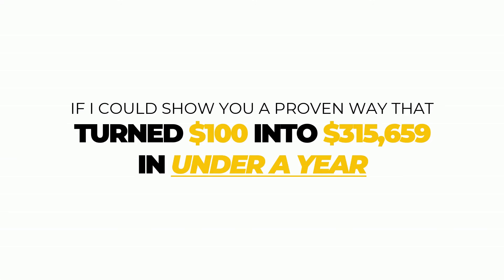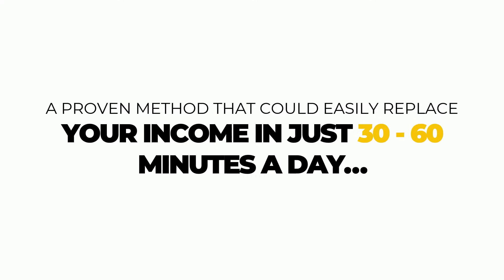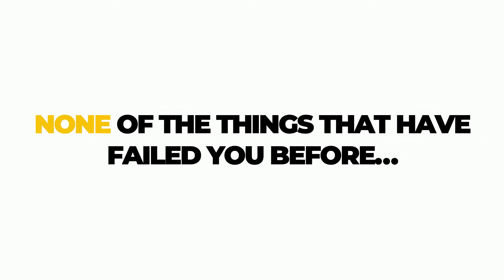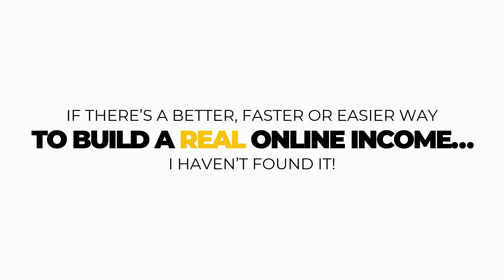If I could show you a proven way that turned $100 into $315,659 in under a year, that turned $200 into $3,397 in under four days for a student, that routinely generates 100, 200, or even 2,400% in under 24 hours — and a proven method that could easily replace your income in just 30 to 60 minutes a day. And you could do all of this without products, selling, funnels, traffic, marketing, customers — none of the things that have failed you before. And it's something that's 100% economy, recession, and precedent proof. You can even do this from your phone. Would you be interested in learning this one skill that could lead to real wealth without worry and true financial freedom? If there's a better, faster, or easier way to build a real online income, I haven't found it.